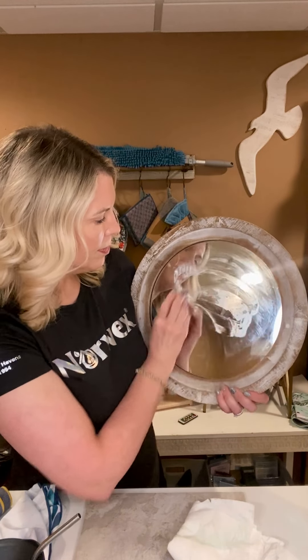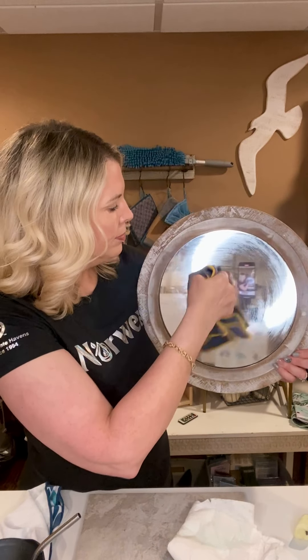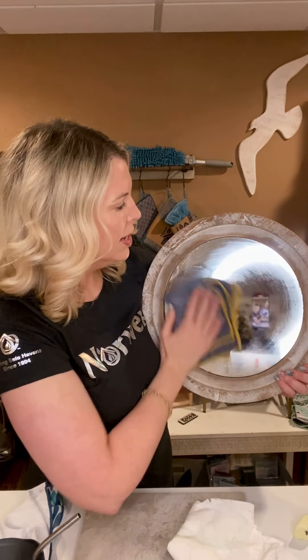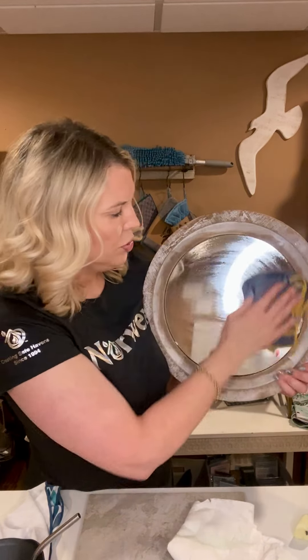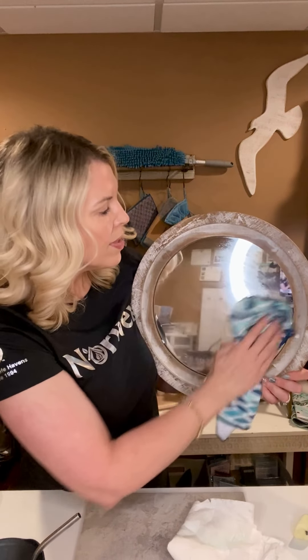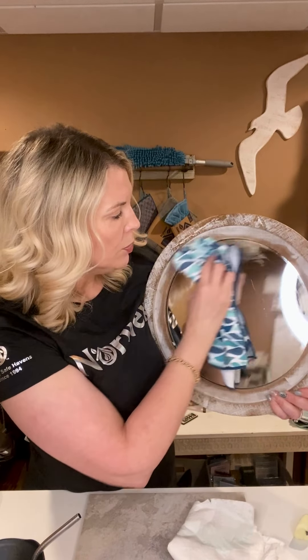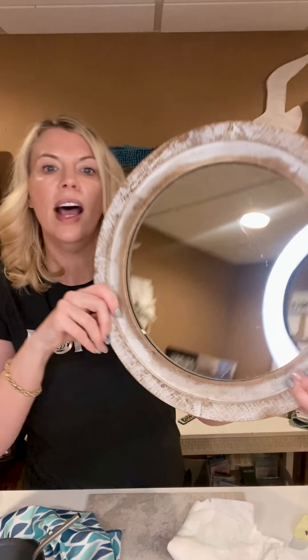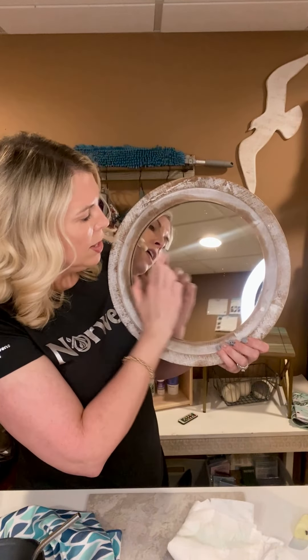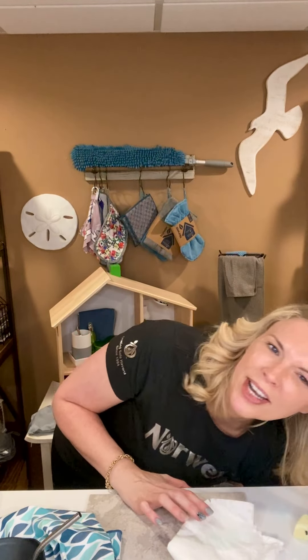Now how I clean is with my damp Envirocloth. I take that right over the area and it's pulling everything into those tiny fibers — I physically removed everything off the surface. Since this is a shiny surface, I don't want streaks, so I grab my Window Cloth. The Window Cloth also has BacLock — the microsilver — which physically destroys any bacteria collected. Look how nice that is — super clean, no streaks, no residue. That's our Envirocloth and Window Cloth, and the two together are great.